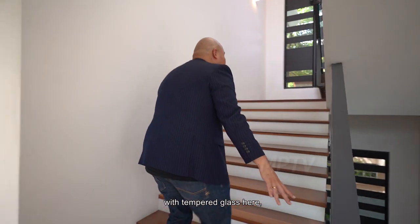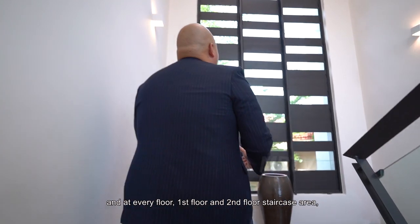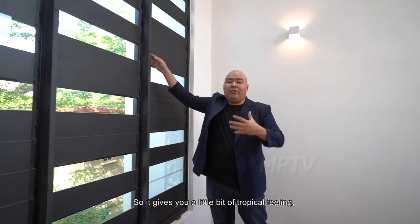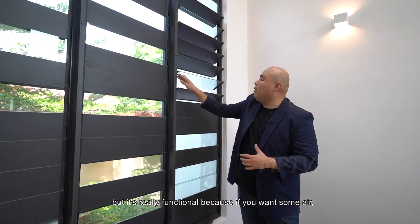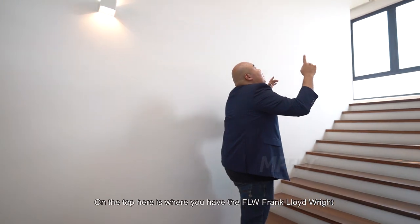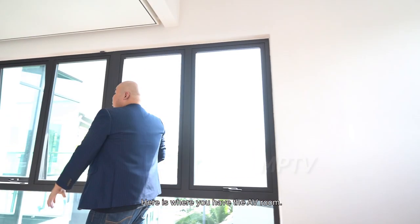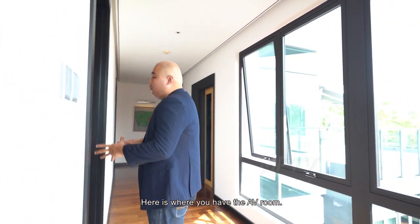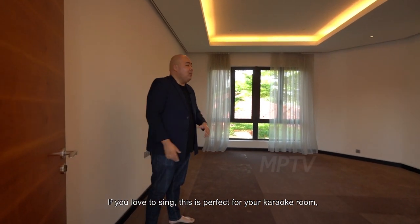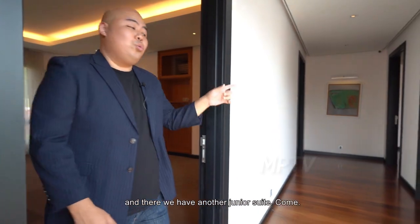Now let's check out the second floor. Here you have a 90-degree balustrade with tempered glass. At every floor, the staircase area has a random mix of aluminium and glass slats that give a tropical feeling — and it's really functional because you can leave it open for airflow. On top is a Frank Lloyd Wright inspired stained glass that brings in natural light. Here is where you have an AV room — your mini theater, perfect for karaoke as well.